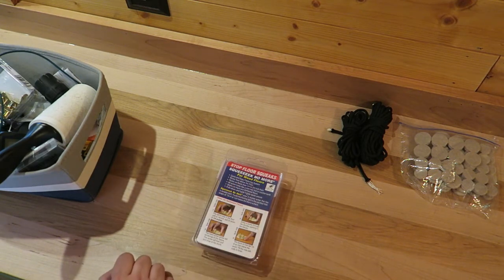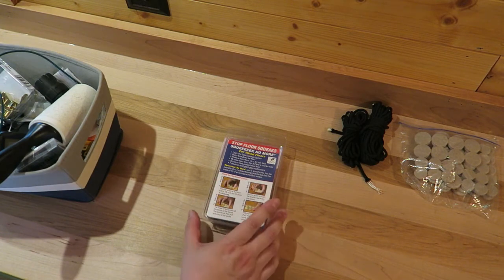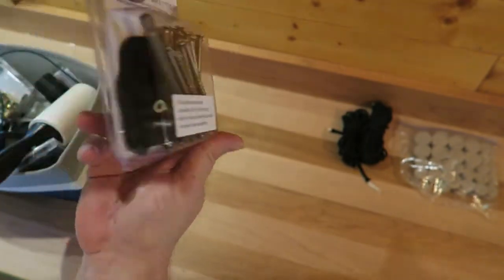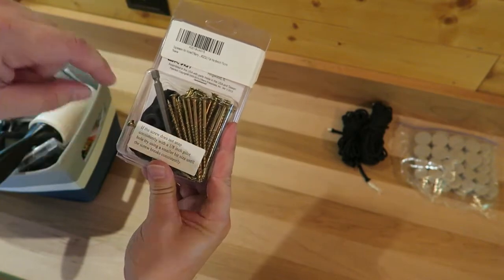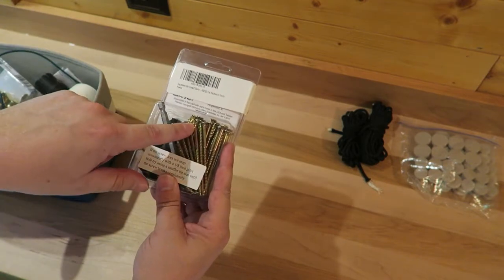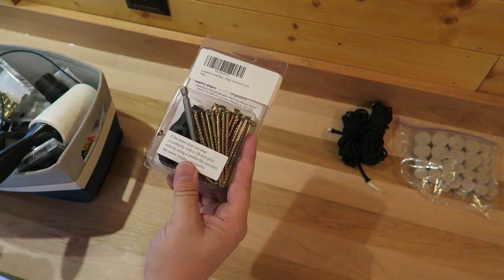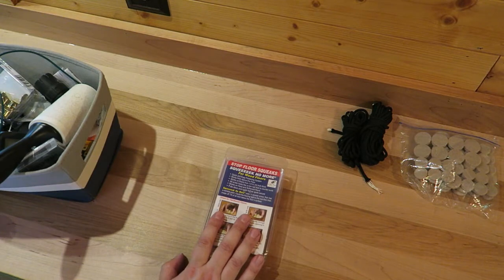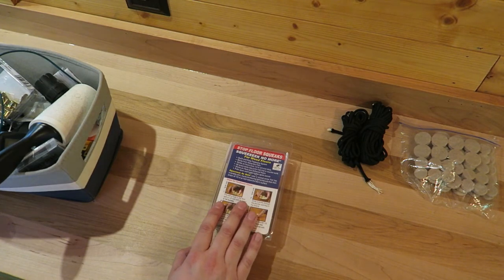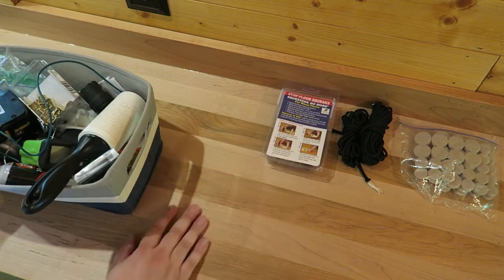These are Squeak No More wood floor screws. This is actually a project I want to do. You have these special screws and a little flange — you put the flange down over a squeak in your floor, put the screw in, drill it in, and it snaps the head off below the surface of your wood floor to remove squeaks. I have some squeaks in the floor, so I purchased these but haven't done it yet. I'm using the drawer as a landing area for this project.